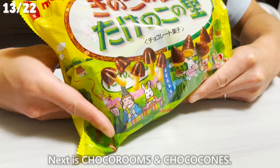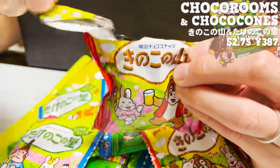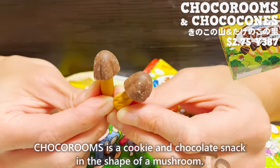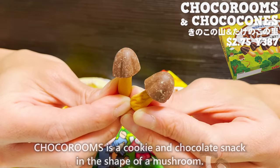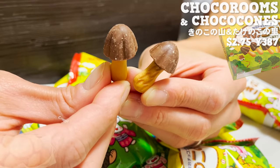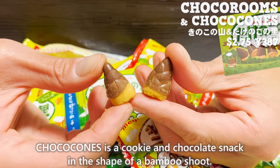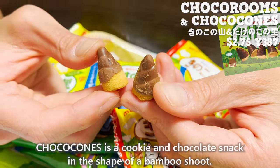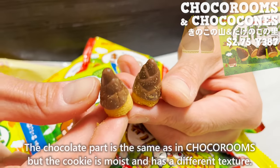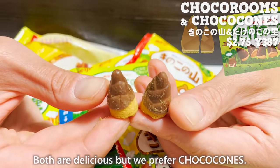Next is Choco Rooms and Choco Cones — two chocolate snacks combined in a set. Choco Rooms is a cookie and chocolate snack in the shape of a mushroom. The chocolate is sweet with a rich milk flavor, and the cookie has a strong crispy texture. Choco Cones is a cookie and chocolate snack in the shape of a bamboo shoot. The chocolate part is the same as Choco Rooms, but the cookie is moist with a different texture. Both are delicious, but we prefer Choco Cones.